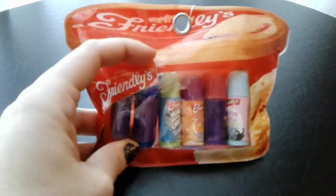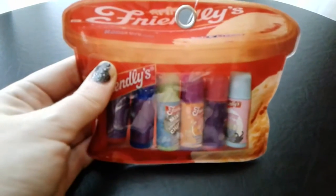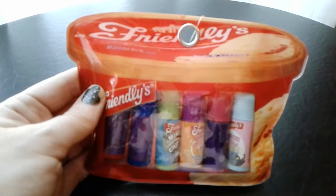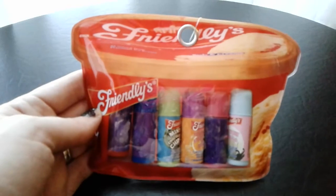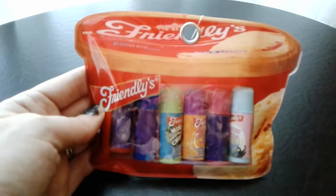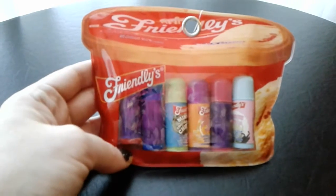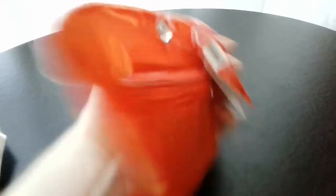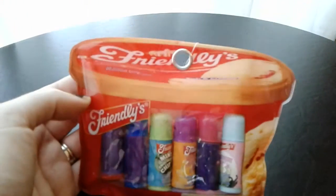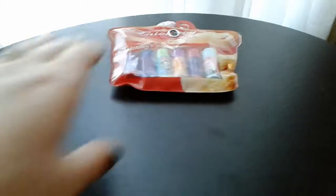It was like $5.99 for six. They're a little shorter than typical standard size lip balms, but I grew up with Friendly's — I'm from Long Island, New York, and Friendly's was a huge part of my life. A lot of Friendly's are closing on Long Island and it makes me super sad, but I had to have these for the feels. The flavors sounded awesome, and I love that the little bag it comes in looks like a little carton of ice cream. That was about six bucks for six lip balms.